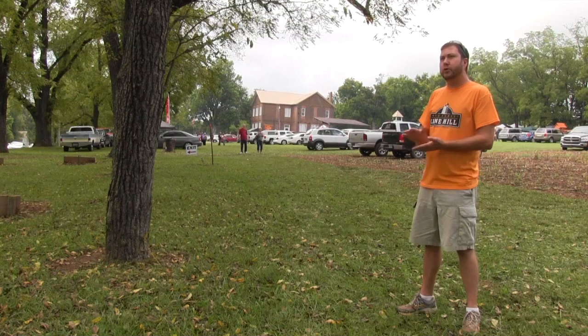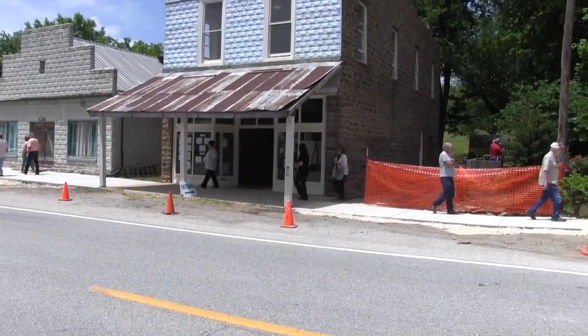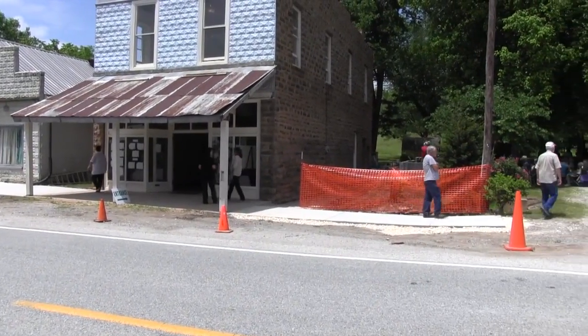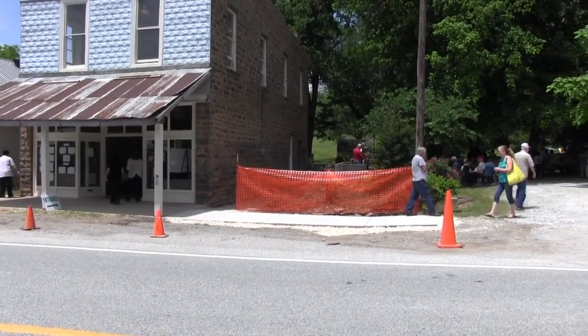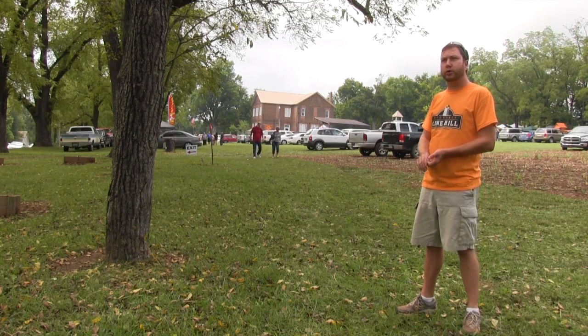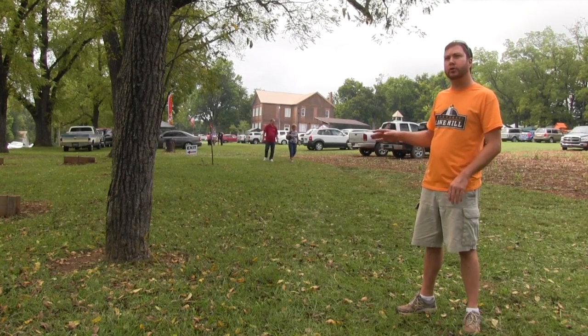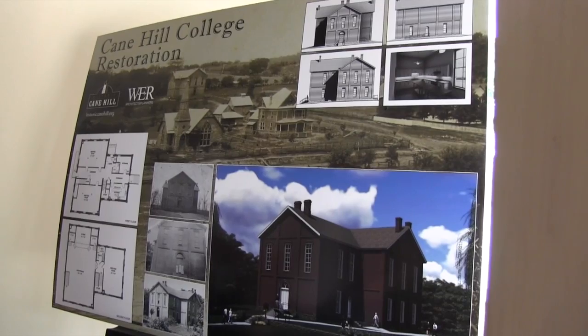We've been able to save the drugstore building. It was probably two to five years away from collapsing. It's on the National Register of Historic Places. We've also been able to stabilize the Methodist Manse 1834, a very old structure here in Washington County, and we look forward to getting the plan together for that in the future once we get the college project rolling.